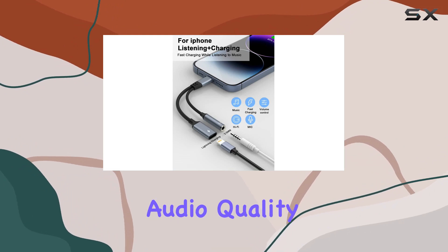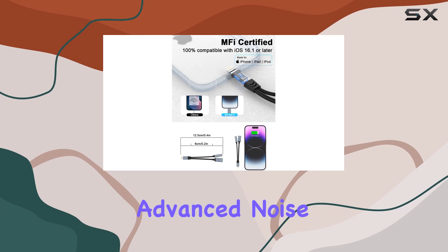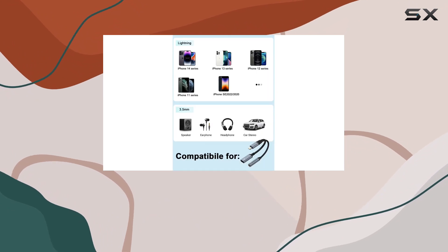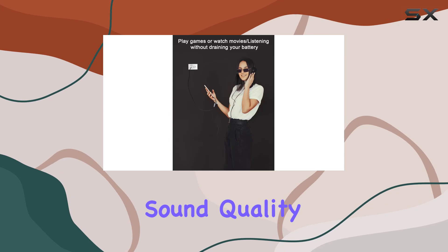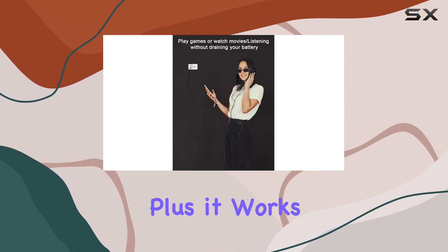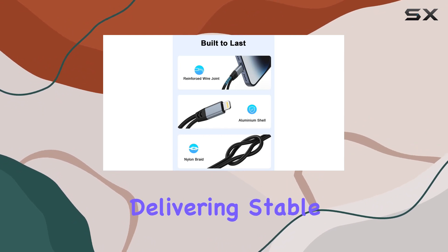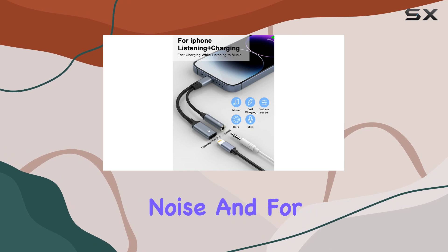Now, let's talk audio quality. The Hi-Fi audio playing capability, coupled with advanced noise reduction technology, ensures a stellar audio experience. With support for up to 48kHz and 24-bit audio output, your Apple EarPods sound quality remains uncompromised. Plus, it works seamlessly with other headsets through the 3.5mm jack extender, delivering stable, high-quality audio transmission without any annoying current noise.